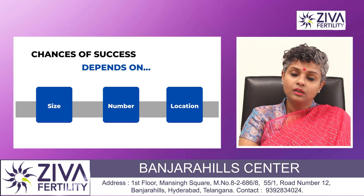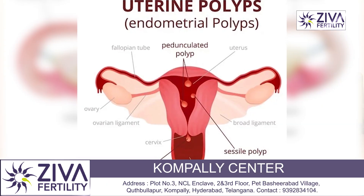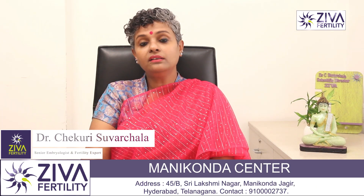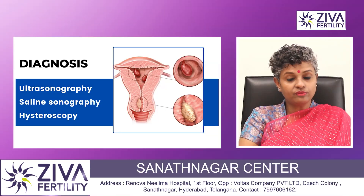The next important factor is location. Location plays a very critical role. If a polyp is present near or blocking the tubes whereby the sperms are not able to enter the tubes and fertilize the egg, then it is very critical that we address the situation to increase your chance of pregnancy.